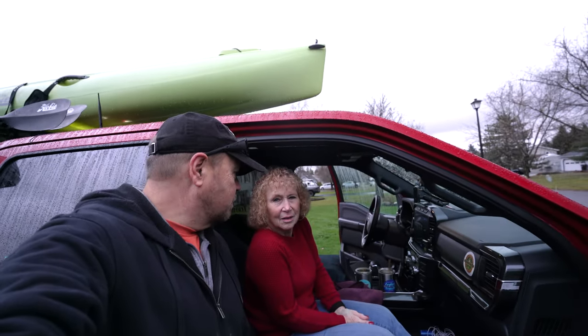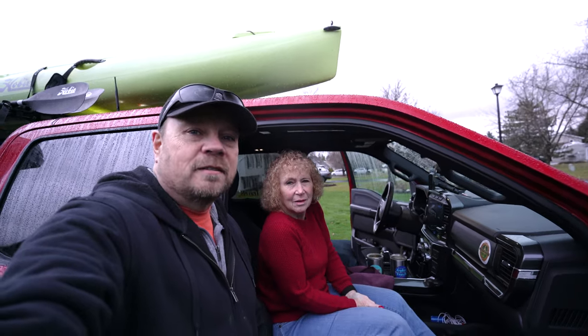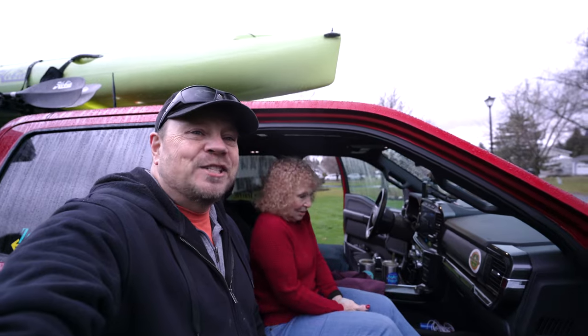This starts our big adventure. Our biggest one so far. We'll be back whenever — when we get done seeing everything.